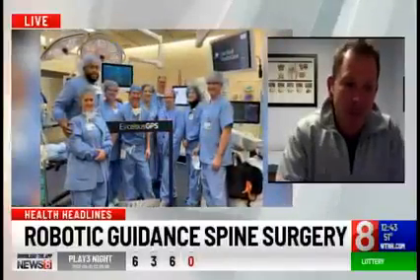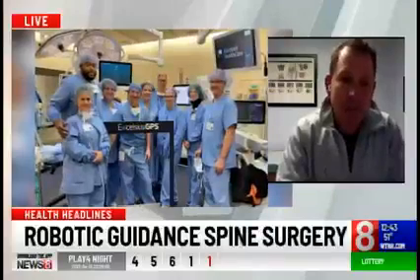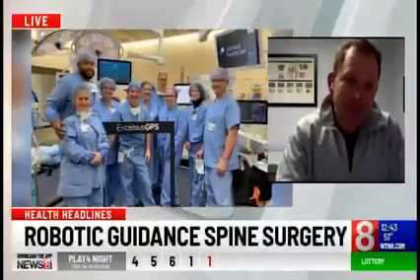What it does is it allows a more accurate and more precise placement of these implants. This sounds very interesting. So who exactly typically needs this form of surgery?